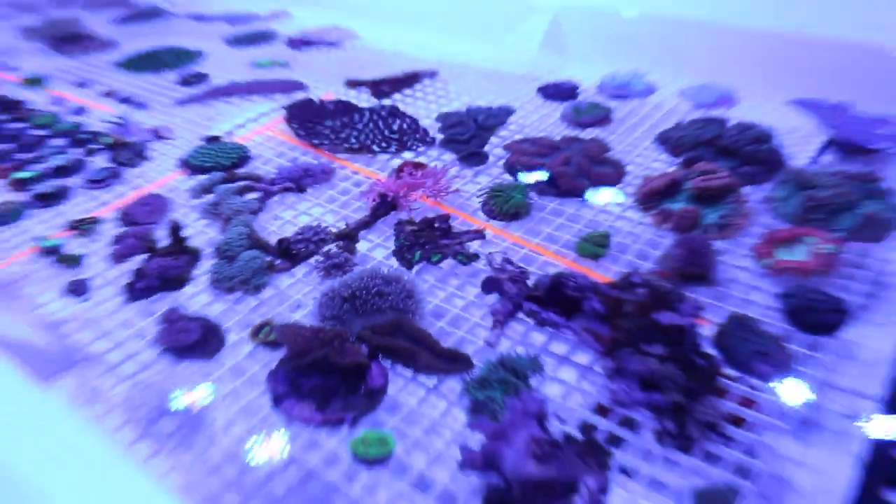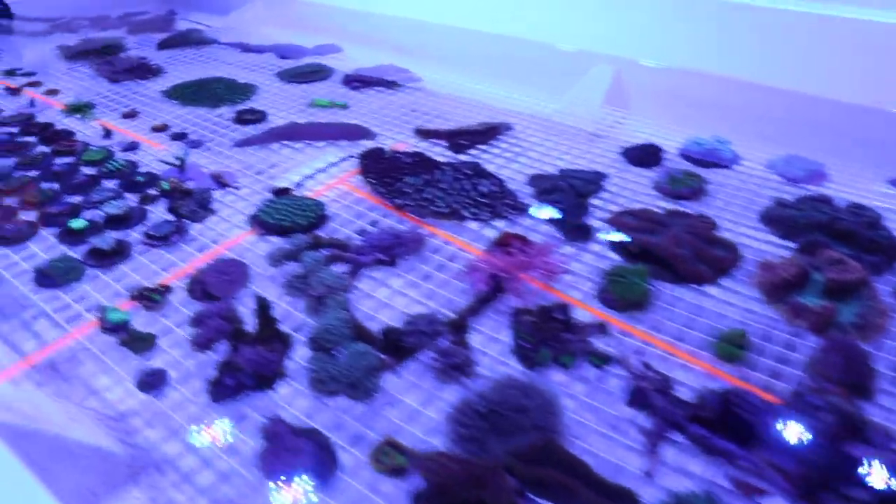I've got a feeling that that one's going to be the next one to split right there. Pretty cool corals in here - a lot of dollars. Lots of dollars.